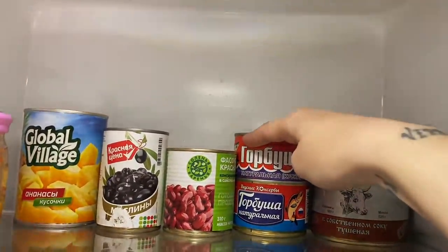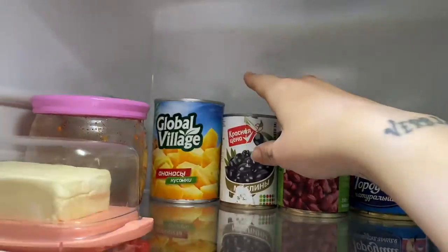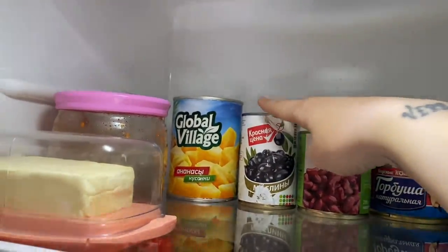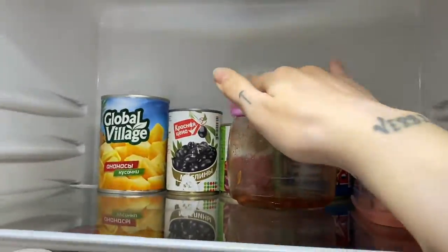Here we have some cans in store: beef stew, mackerel, red beans, olives, pineapples. I really love Hawaiian-style pizza with ham and pineapple, so I bought it to cook one day. Next we have some butter and the leftovers of my Vietnamese dipping sauce. That's it for this shelf.